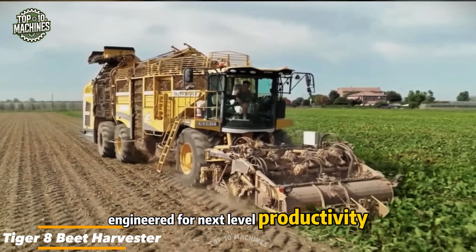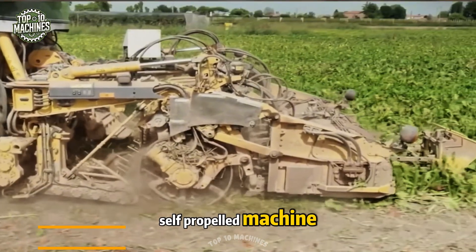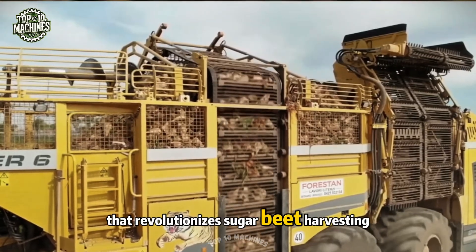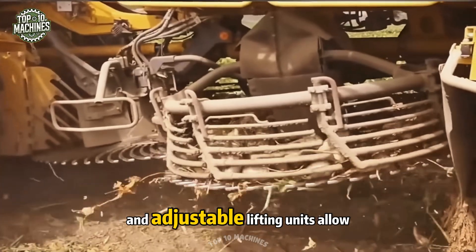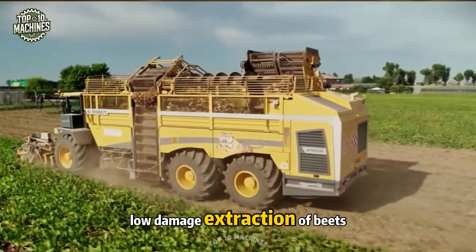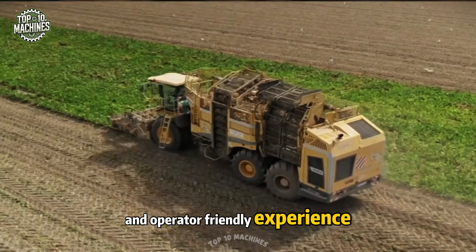Engineered for next-level productivity, the Tiger 8 Beet Harvester is a high-performance, self-propelled machine that revolutionizes sugar beet harvesting. Its advanced automatic steering and adjustable lifting units allow for precise, low-damage extraction of beets from the soil, all while providing a smooth and operator-friendly experience.